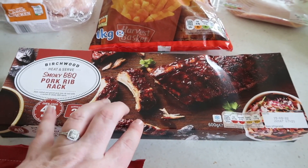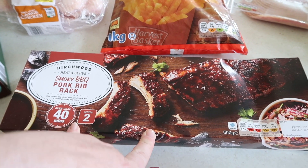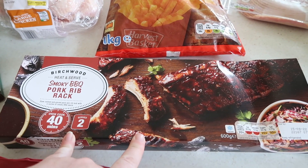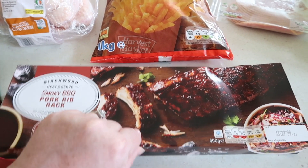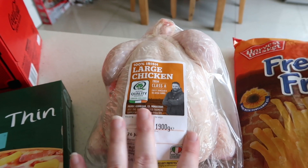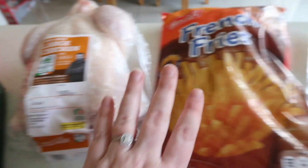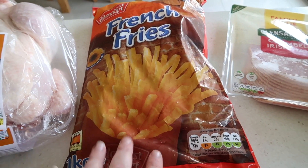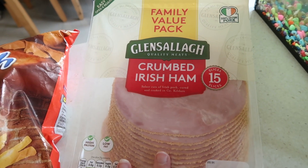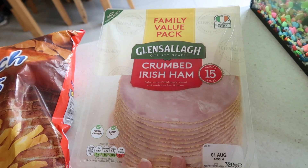The mature red cheddar cheese was free with a coupon I got because I did the fresh meat challenge that was running a couple of weeks ago. So the smoky barbecued ribs — that was free too. Then we have a large chicken, 1,900 grams. Some french fries because I love french fries, so I said I'd give these a go. And this crumbed Irish ham was also free again with that fresh meat challenge.